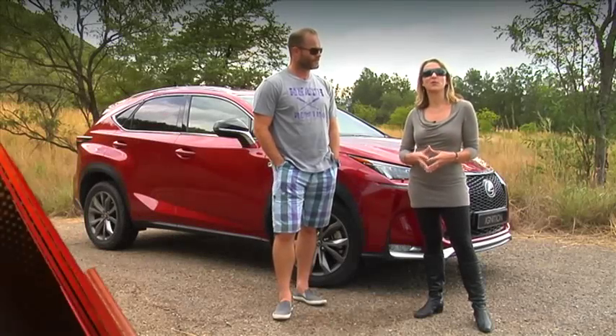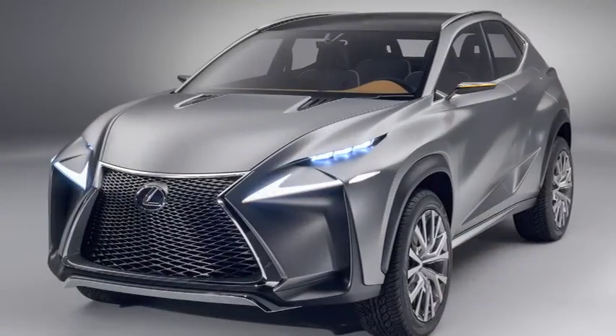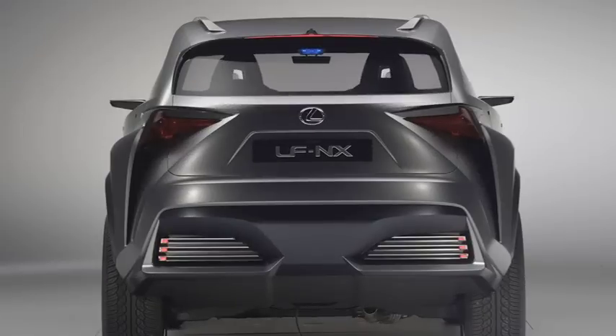Motor shows are excellent places to see what manufacturers are up to in their back rooms. Geneva is one of the biggest of the year, just happened a month or two back, and in fact the car we're reviewing this week on Ignition GT was unveiled in concept form back in 2013 in Geneva. Known as the LF-NX, it's now coming to production as the Lexus NX.